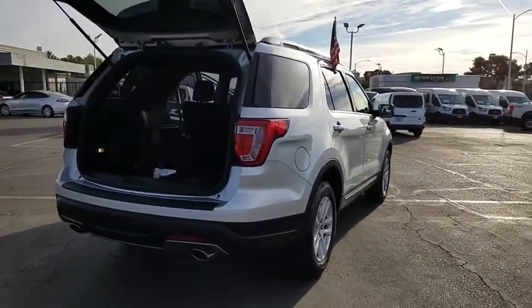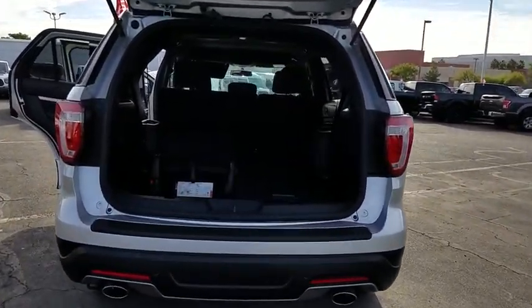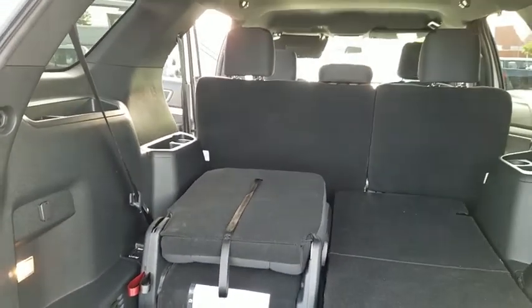Power passenger seat, traction control, leather wrapped steering wheel, dual airbags, power steering, four-wheel disc brakes, AM FM stereo radio, security system, rear window defroster, compass.